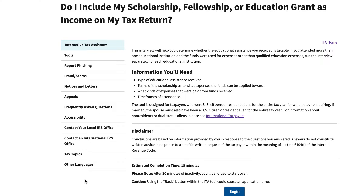So if you attended more than one educational institution — like if you graduated from undergraduate school in the spring and then used the fall semester to go to graduate school at a different university — and funds were used for expenses other than qualified education expenses, you may need to do this twice, for each institution.